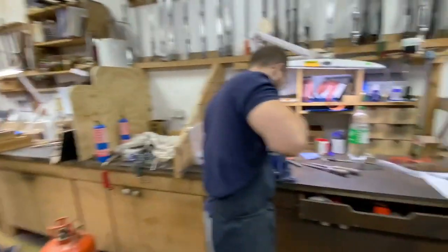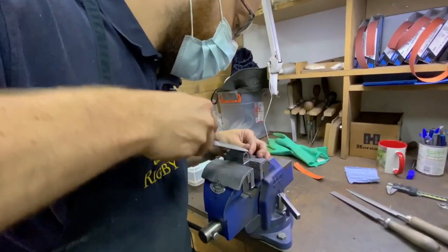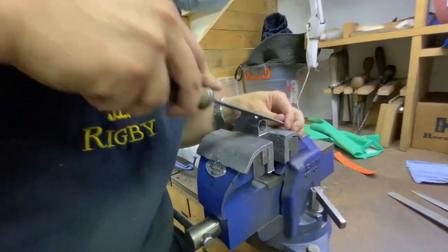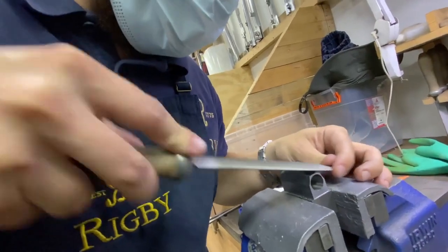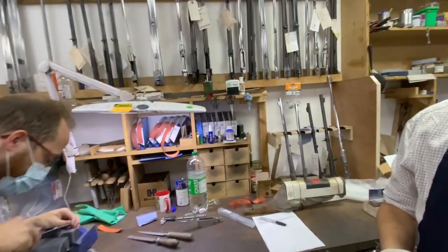Behind us we have Tamish. Tamish has two roles for us here at Rigby's — he works on some of the London Best guns, the Big Games, and the Highland Stalkers, and he also looks after all of our parts in our parts room. We have one member of staff who issues out the materials to make sure that we build the kits together before they come into the factory for gun making.